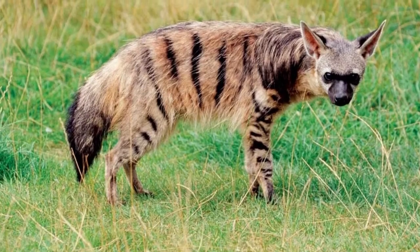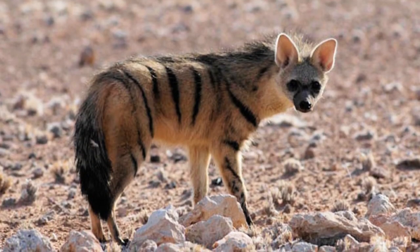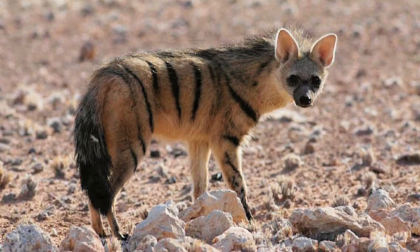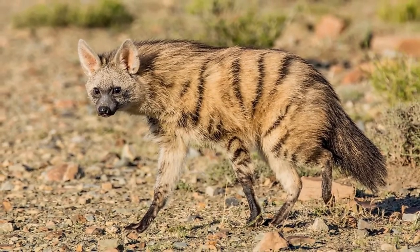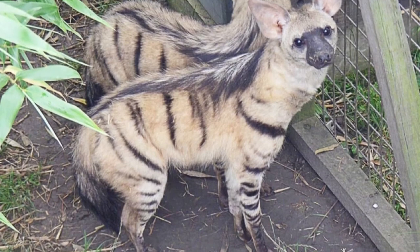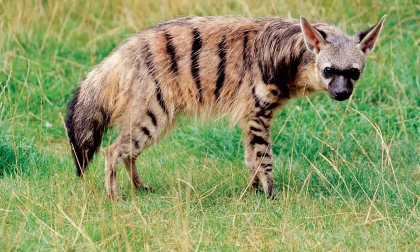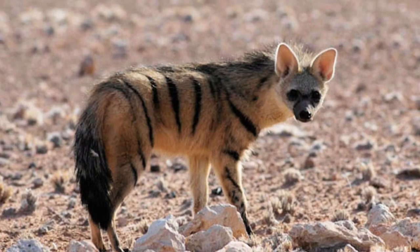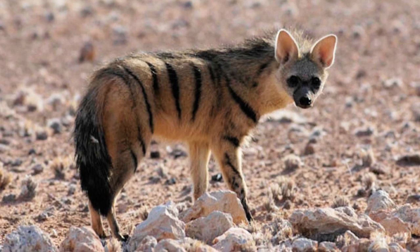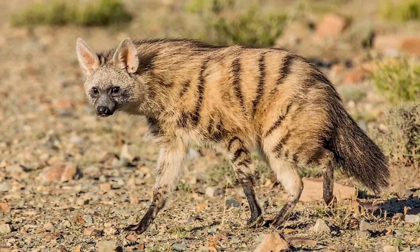The Aardwolf prefers to inhabit dry open savannas and grasslands with minimal annual rainfall. It can be found in two separate disconnected places: the eastern horn of Africa around Ethiopia, Somalia, and Kenya, and the southern portion of Africa around Angola, Zambia, and South Africa. There is some debate about whether these eastern and southern populations should be considered entirely separate subspecies, because apart from their distinctive ranges, they are otherwise similar.